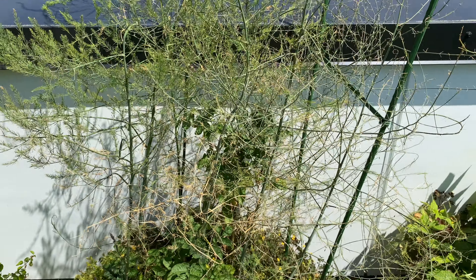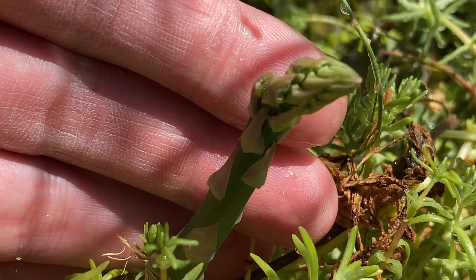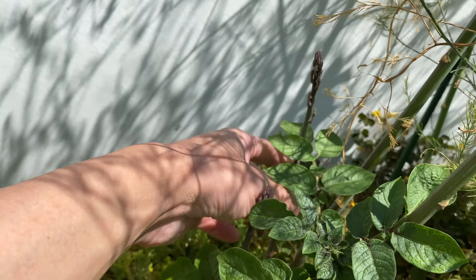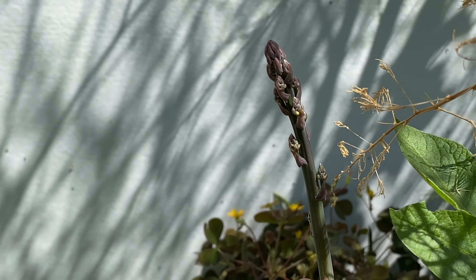The asparagus is looking about the same. Here you can see another new plant forming — this one looks quite good. I'm surprised they're still sending out new growth. These two over here are also new growth of the asparagus; these are the purple varieties.